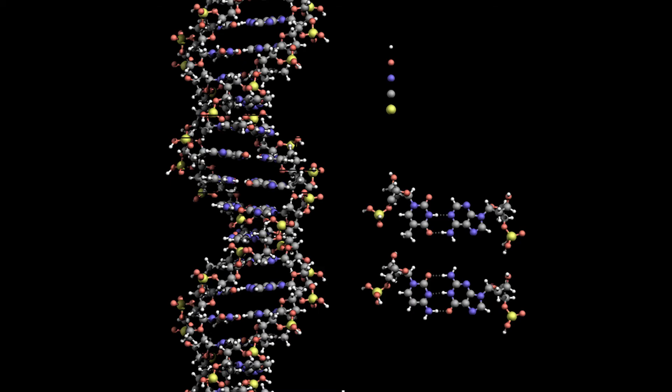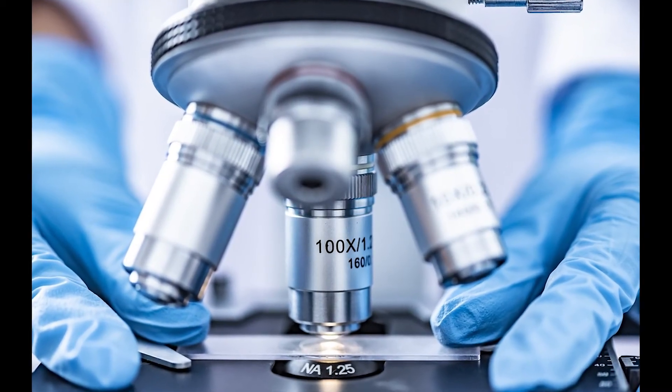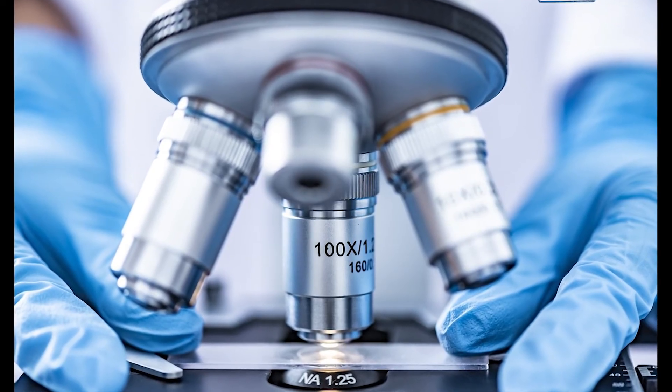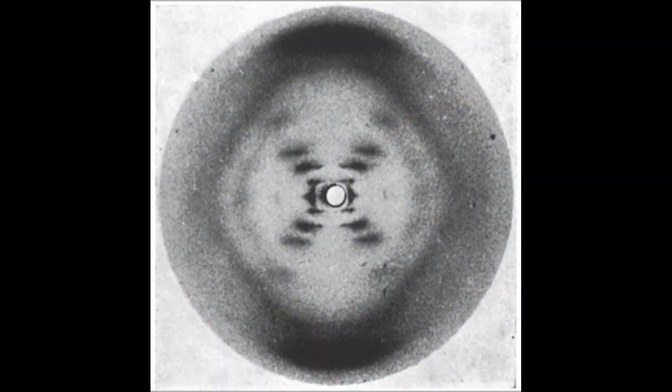So by the 1950s, several scientists were trying to figure out exactly how DNA was put together. Using her upgraded X-ray crystallography camera, Franklin and Gosling took a photo of DNA. Taking this photo wasn't like snapping a picture on your cell phone — it took hours of work and careful planning. Rosalind called it Photo 51, and it was the key to understanding how DNA is put together. Photo 51 looks like a circle with an X made of little dashes in the middle.